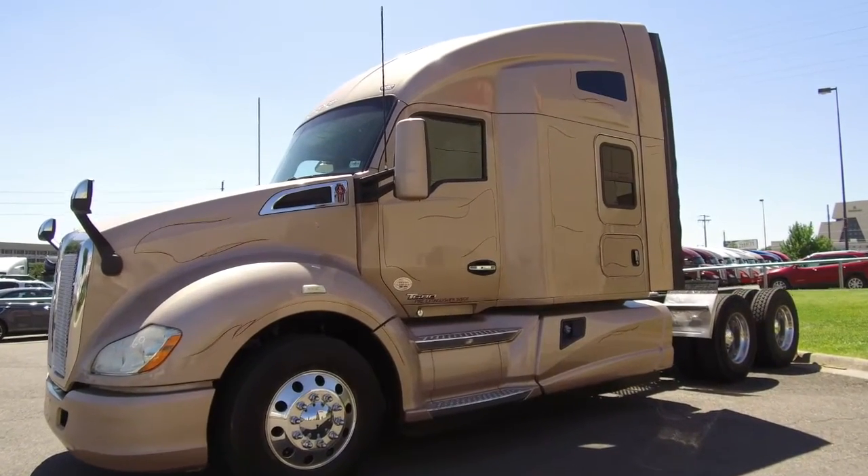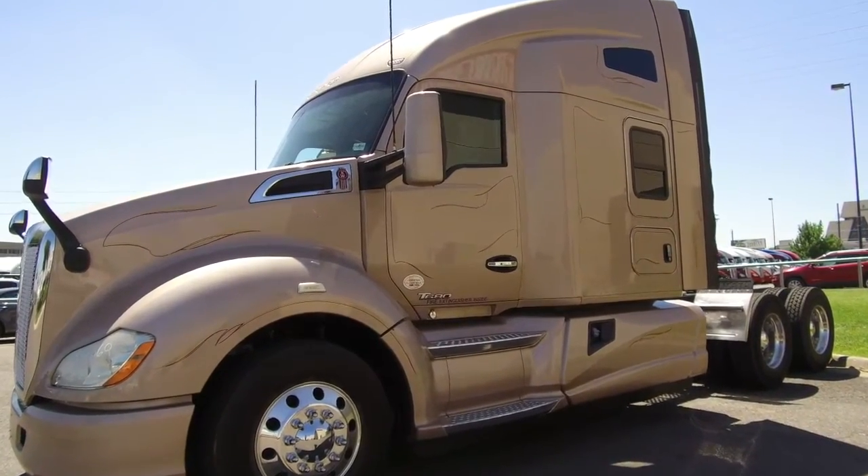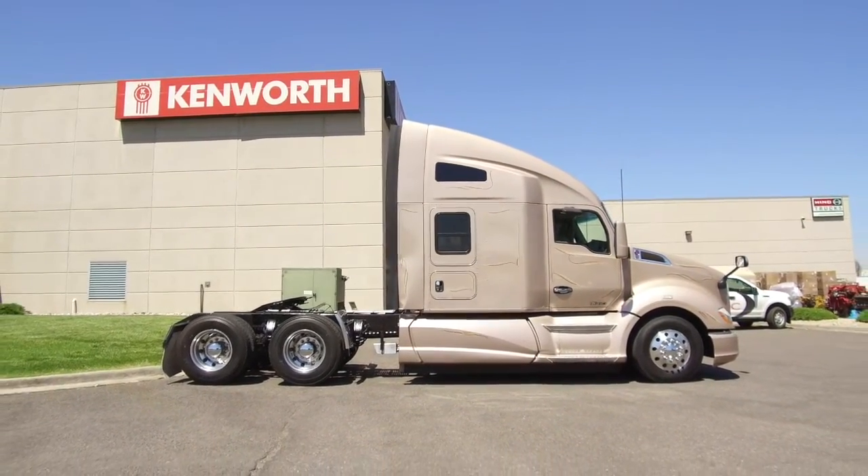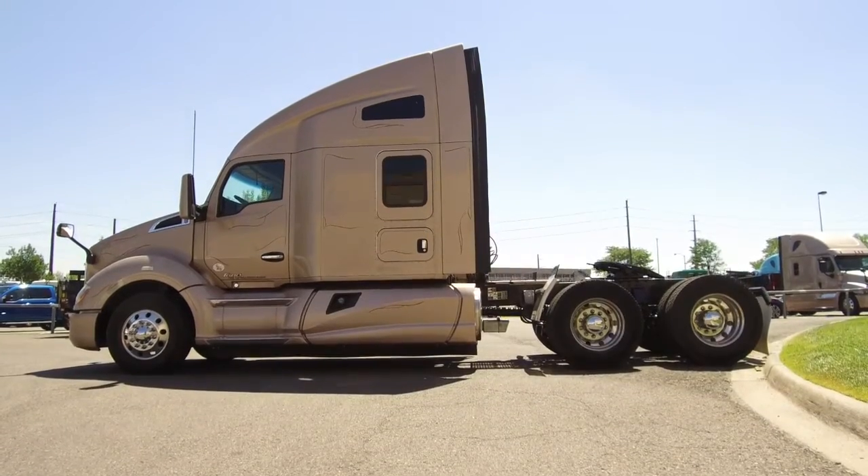MHC Denver has multiple matching 2015 Kenworth T680s ready to go. They are 455 horsepower, 13-speed ultras with 76-inch double bunks. Each has a sleek beige paint job, too.